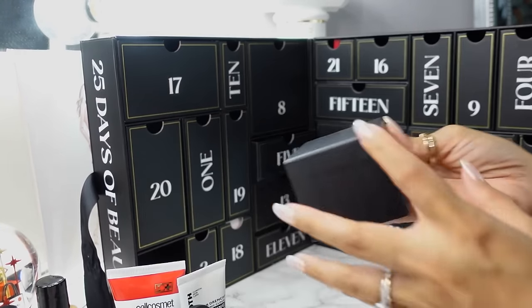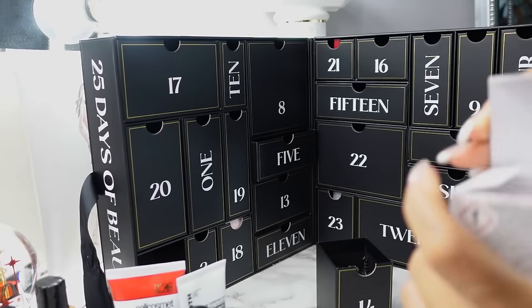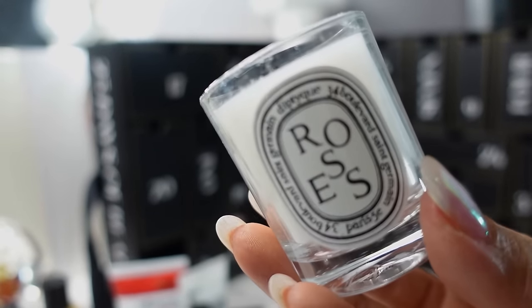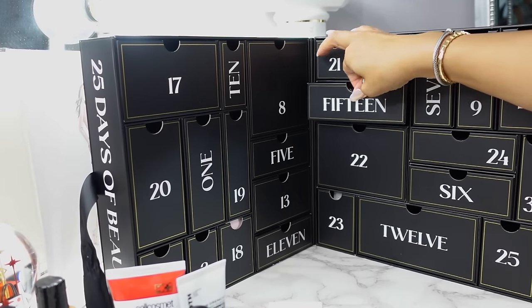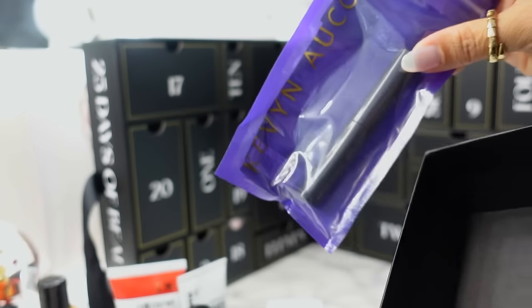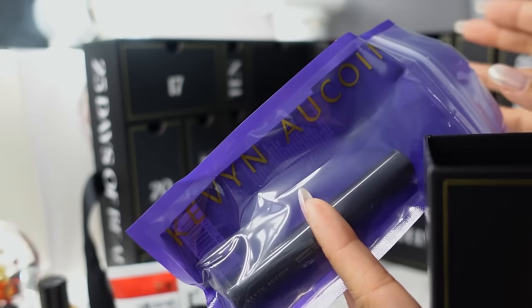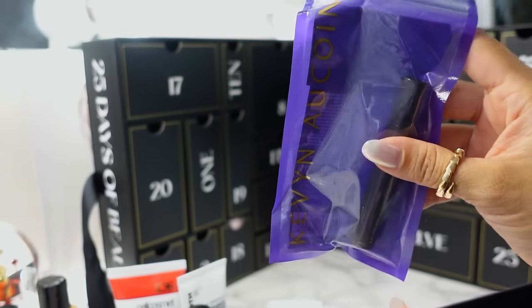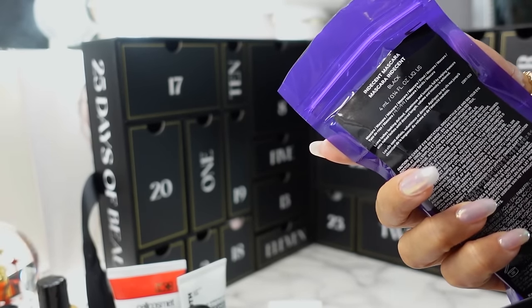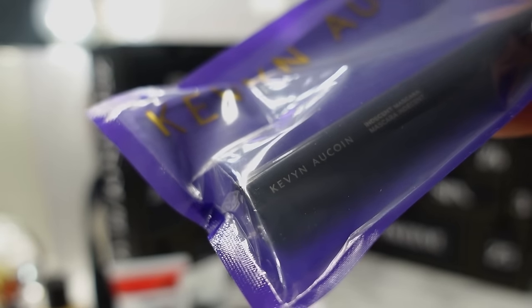Day 14 is down here — one of my favorites from Diptyque, the Roses Mini Votive Candle. Smells like fresh roses, like a fresh rose bouquet. Very nice votive candle. Day 15 is right here — the Kevin Aucoin Indecent Mascara. I really love Kevin Aucoin face makeup and his Making Faces book, one of the first beauty coffee table books I ever bought — such a helpful book on the art and technique of makeup. I don't really see the brand around as much anymore.